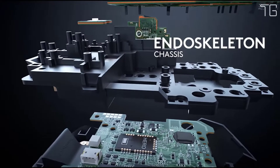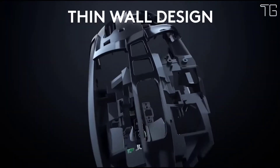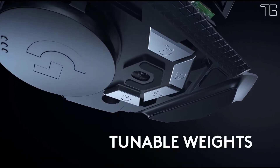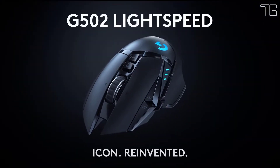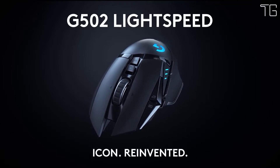The Hero 25K sensor is capable of 400-plus IPS tracking speed across the entire 25,600 DPI range and up to 10x the power efficiency compared to previous generations. The result is Logitech's highest performance and most responsive gaming sensor to date, which also unlocks weight reduction due to super-efficient battery size and performance ratio.